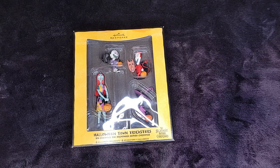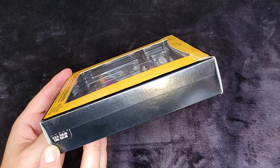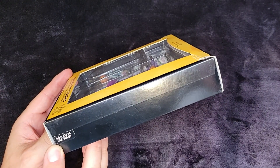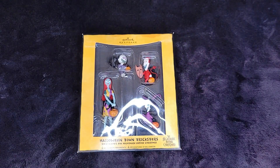Hello and welcome to Christmas Corner. We have another ornament in the Nightmare Before Christmas series — we are into 2008 now. The ornaments in front of us are the Halloween Town Tricksters. When this ornament was released it was $18.50 US and $24.98 Canadian.